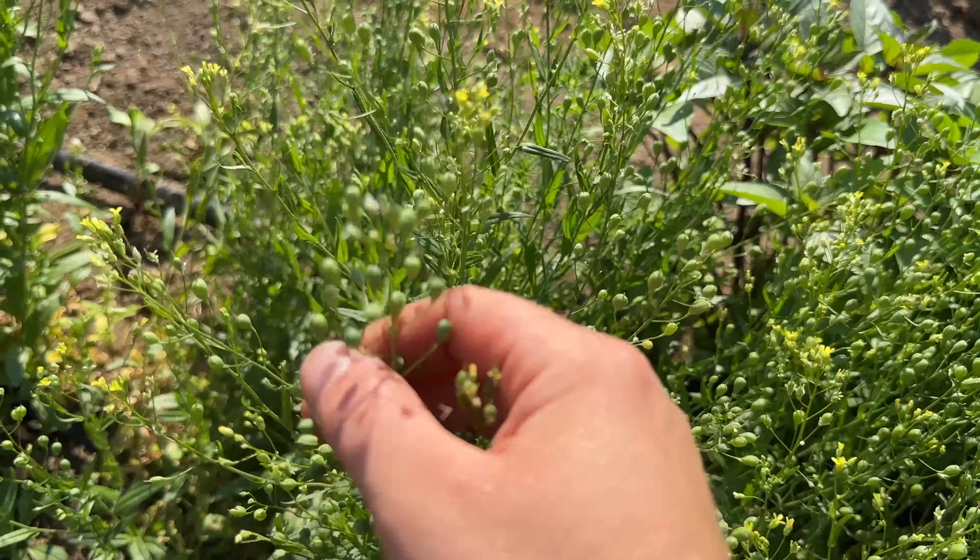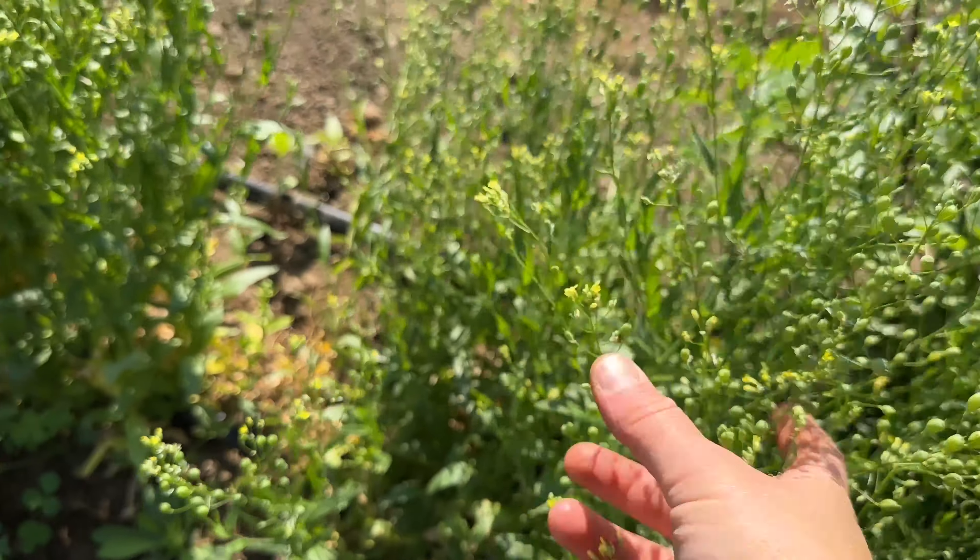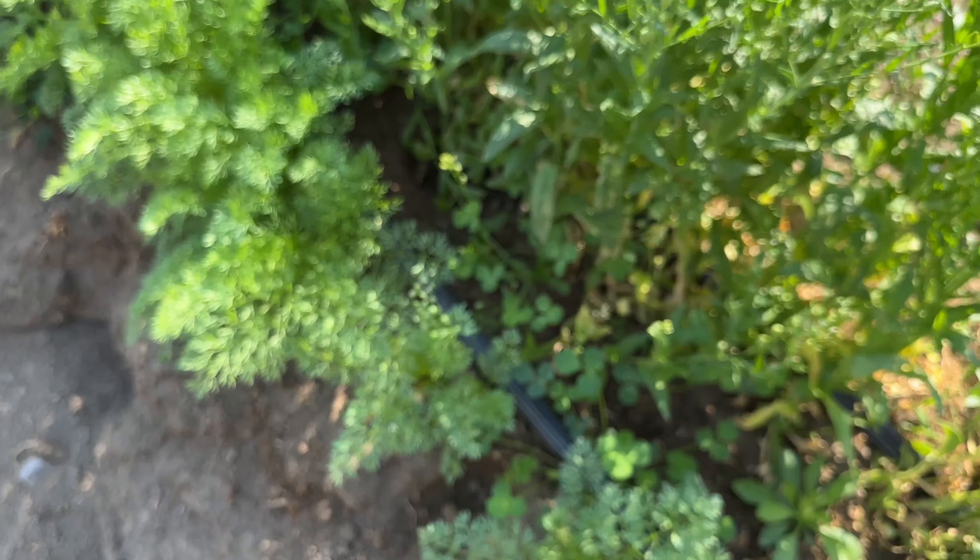Let's look over here — there's some lisianthus coming in through the clover ground cover. I think this might be Corelli Pink or something like that.